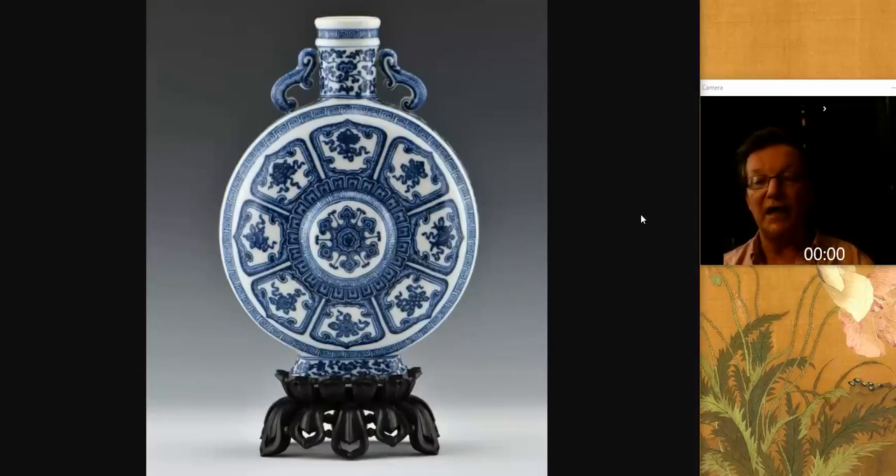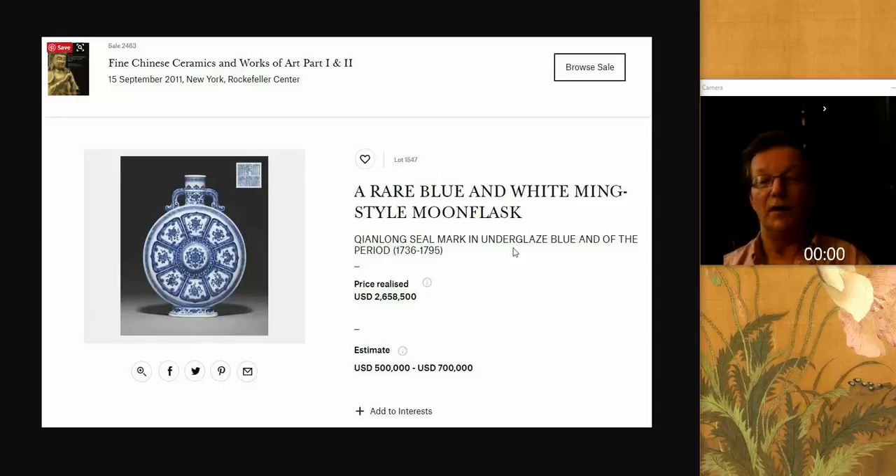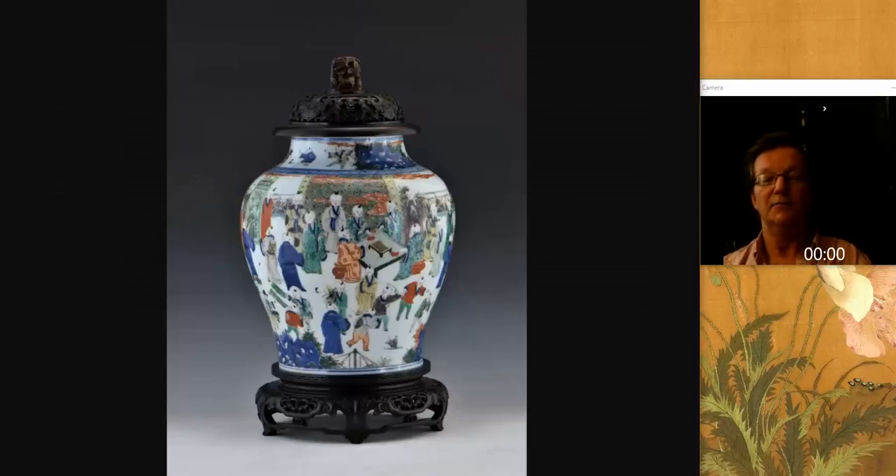They also have a moon flask — these moon flasks are turning up everywhere. I saw one in a house not far from here recently that was a reproduction, and a better reproduction than this one. Here's a real one. This one sold in 2011 and brought 2.6 million. The one in Marietta is estimated in the low thousands, because it is modern — but it's being advertised as a period one. This is the problem. If you want to sell reproductions, sell them as reproductions.